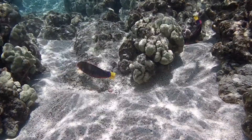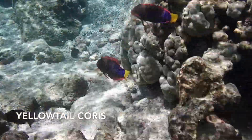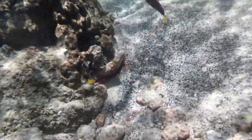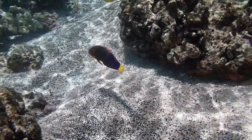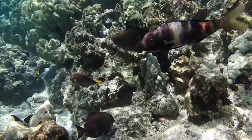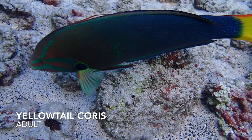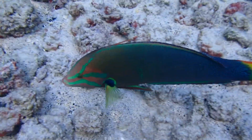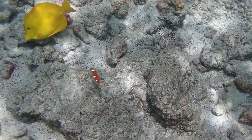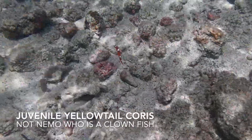This is a yellowtail coris — there are two of them. They're like liquid jewels in the water; they reflect all kinds of colors. Quite a lovely fish. You often see them right when you get in, over the white bottom. And here's a closer view of the yellowtail coris. You might also get to see one of the juvenile yellowtail corises — this is one of the juveniles.